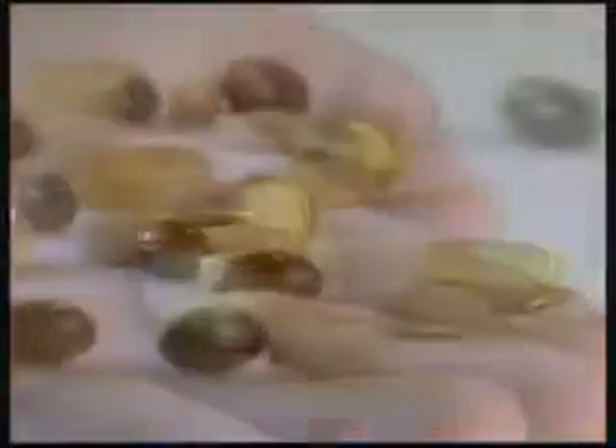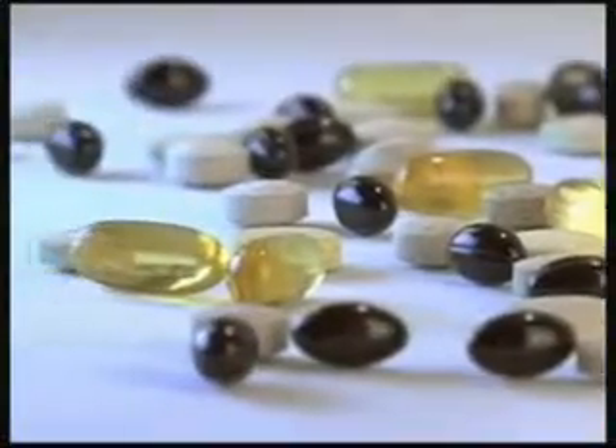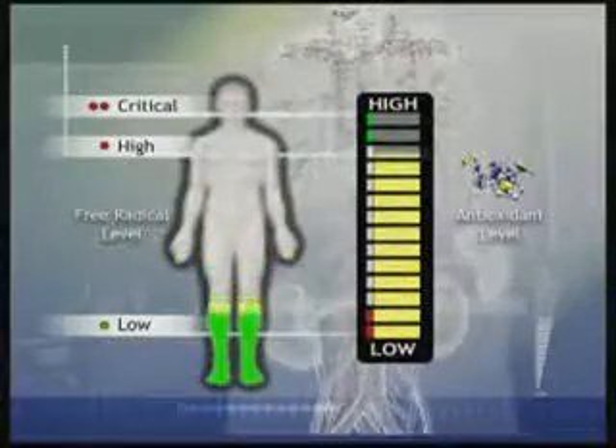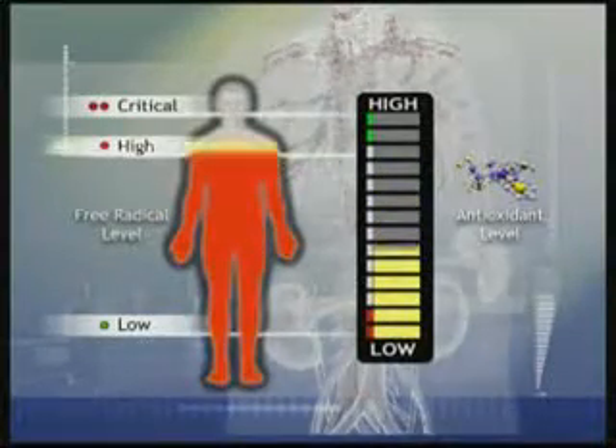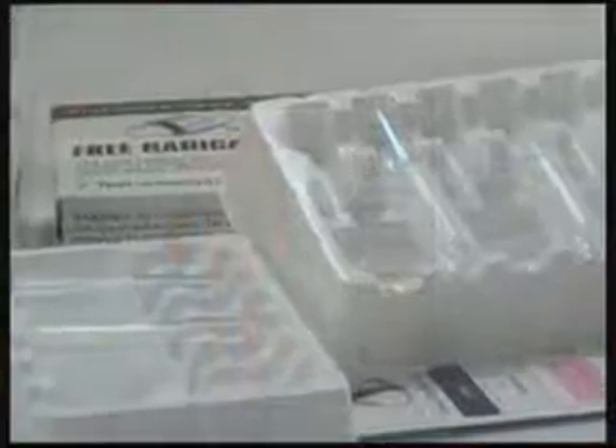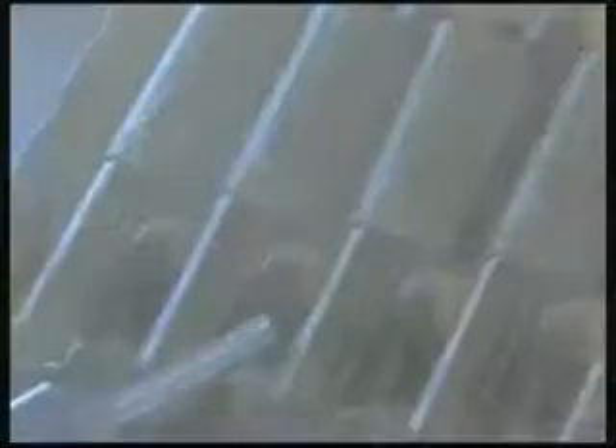A low antioxidant status that is allowed to go undetected puts your health and well-being at great risk. On the other hand, because everyone metabolizes antioxidants differently, it may be ineffective to simply increase the intake of only one or two when there is a range of antioxidants that the body needs. How can you find out if your level of antioxidants is adequate and sufficient?